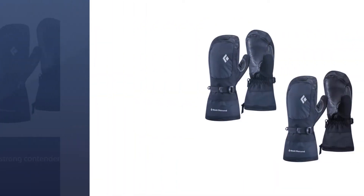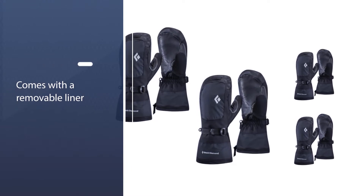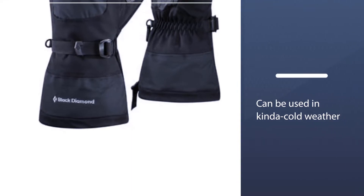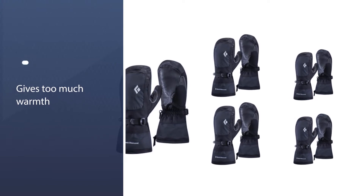They'll last for several years, and with a removable liner, they can be used in frigid or kinda cold weather. With the newest rendition of the Mercury Mitts, Black Diamond added a trigger finger that separates your index finger from the rest, increasing dexterity without surrendering too much warmth.